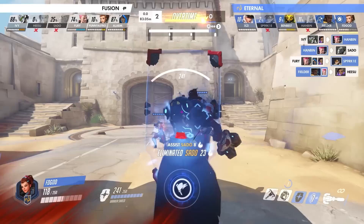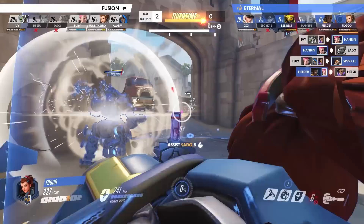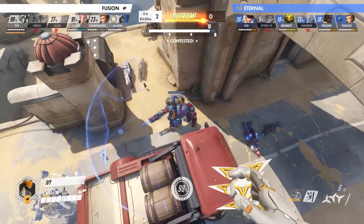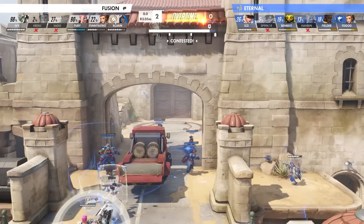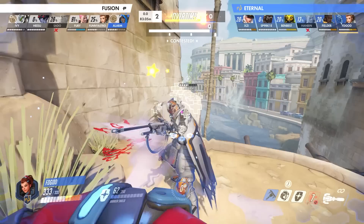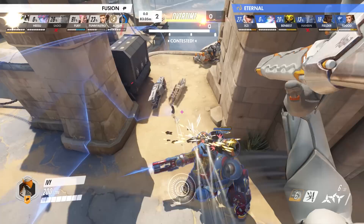Soon after losing their Zarya, FD God pops his rally and charges forward with Benbest's Arissa to hold off the Fusion to the best of their ability. After rounding the corner on the left of the payload, FD God finds Alarm's Ana alone and tries to take him out. However, just as the Eternal's Brig and Arissa push them out, the Fusion tried to go in on the Eternal's backline with an empowered Dragonblade. But as soon as FD God hears the line from the enemy Ana, he instantly raises his shield and bashes Alarm mid-alt, stunning the Fusion support player and denying Ivy from having a nanoboosted blade. He proceeds to boop Alarm off of the ledge before being knocked off himself by FunnyAstro's Brigitte — but it doesn't matter, the job is done.